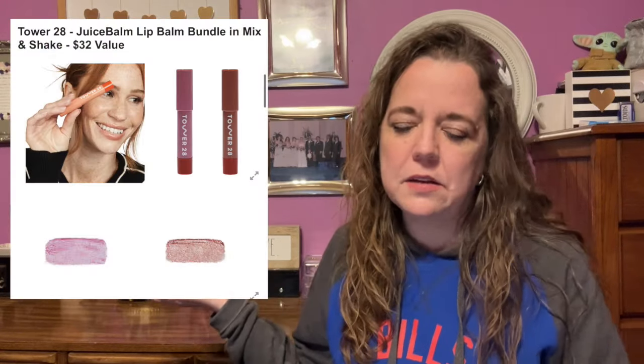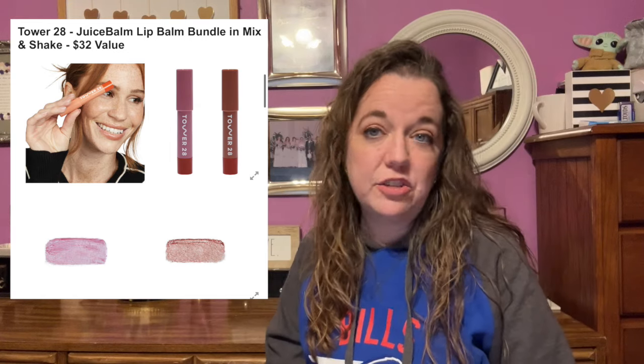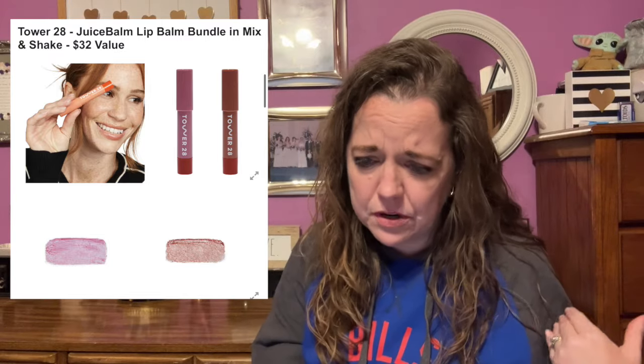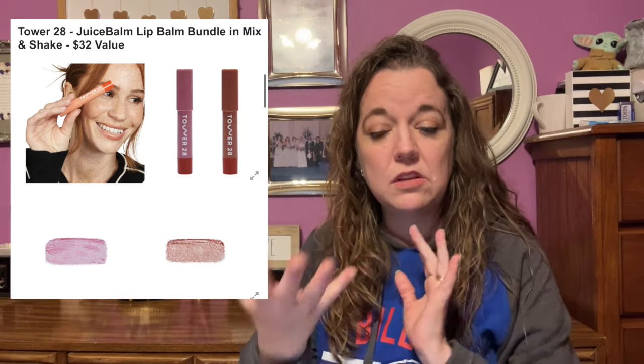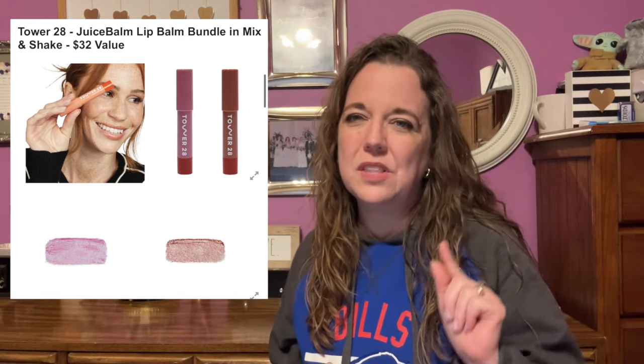Here is the next item in category six, and one I'm a little bit confused about. It says it's the Tower 28 Juice Balm Lip Balm Bundle in Mix and Shake, with a $32 value. The picture shows two different shades — Mix and Shake — and it also shows two little zippered makeup bags. So I don't know if the bundle means you get a lip balm and a bag, or if you get both lip balms.